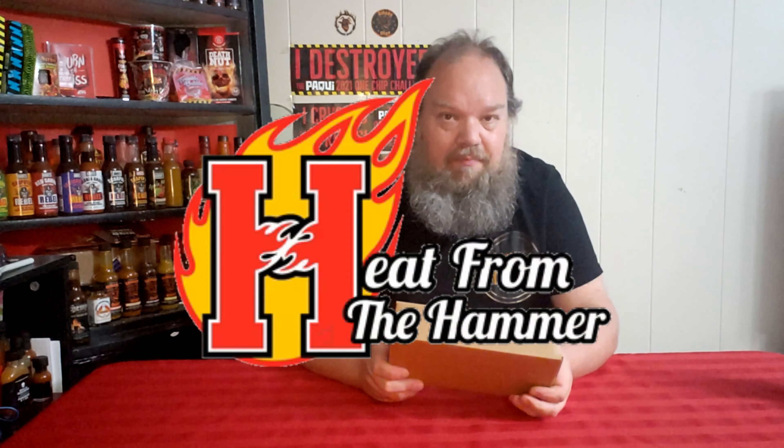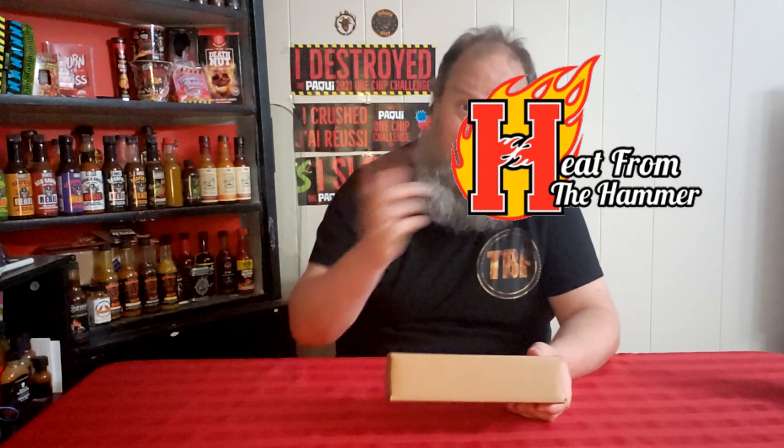Back in February, if you were watching the channel, you'll be aware that I went to the Heat Wave Hot Sauce Festival and purchased a whole bunch of stuff. One of the other things I picked up was a sample box from Heat from the Hammer, based out of Hamilton, Ontario. I've done some videos — the last one I posted was from a sample box from Purple Ton. This one's from Heat from the Hammer.